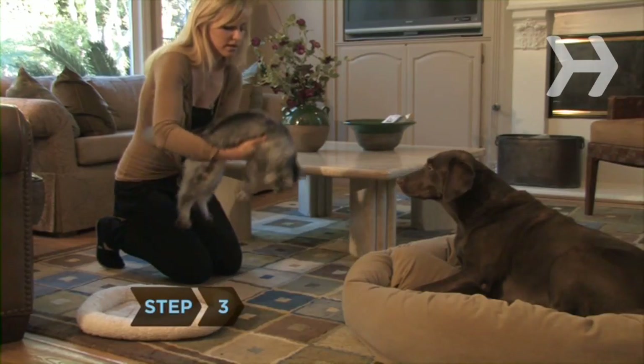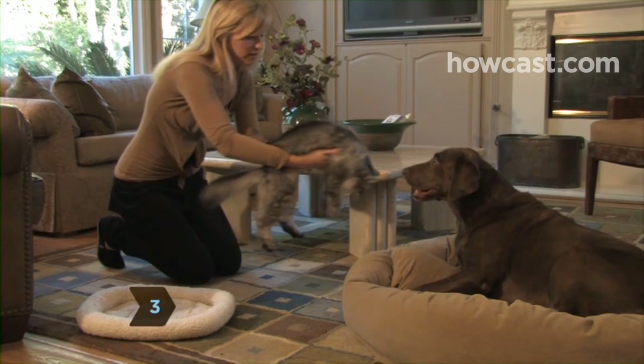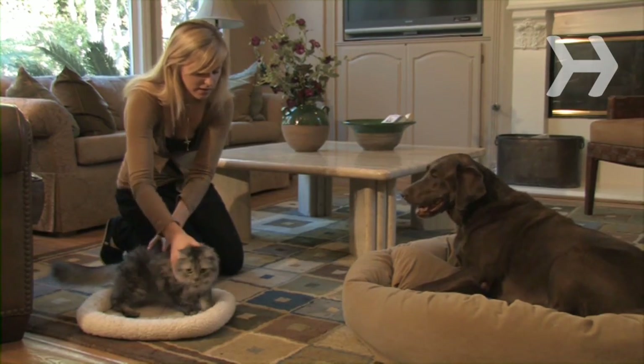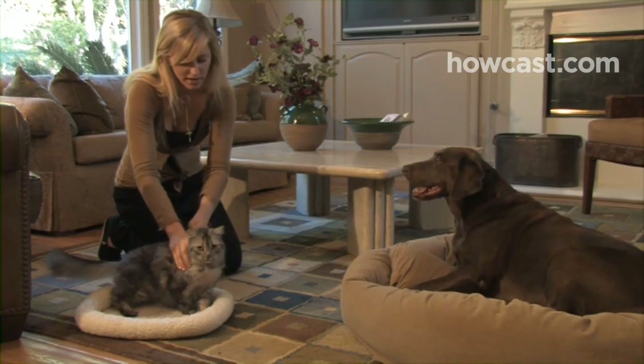Step 3. While sitting in the living room, let the two pets meet face-to-face. Stay close enough to separate them if necessary, but far enough away so that the two pets can get to know each other's scent.